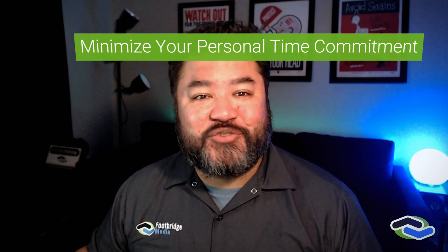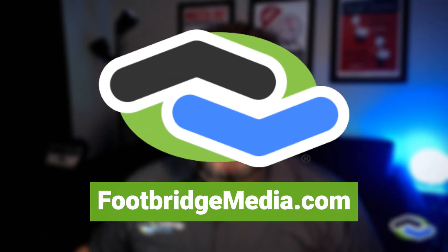If your business is ready to grow and improve your online marketing presence, you're ready to take the next step with your website. The pros at Footbridge Media are here to help. You can learn more about our contractor marketing programs online at footbridgemedia.com, or you can hang out here for more contractor marketing tips and tricks.